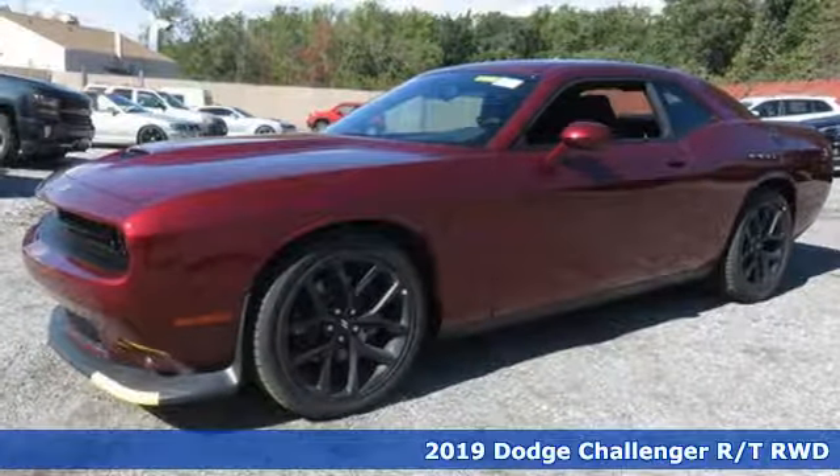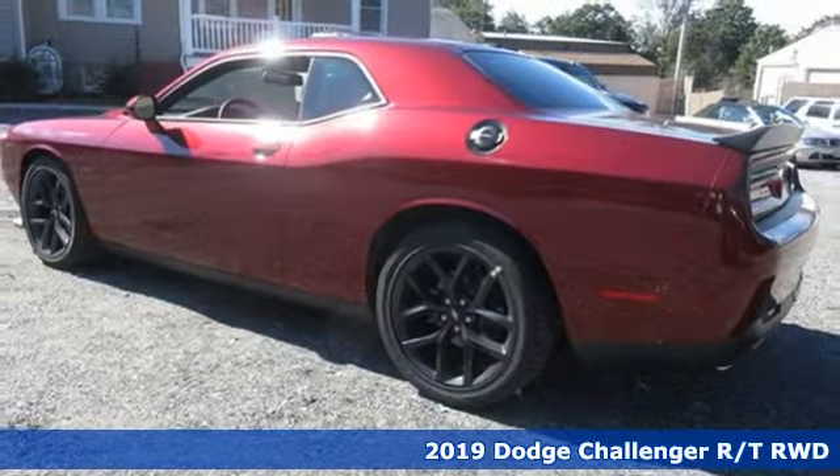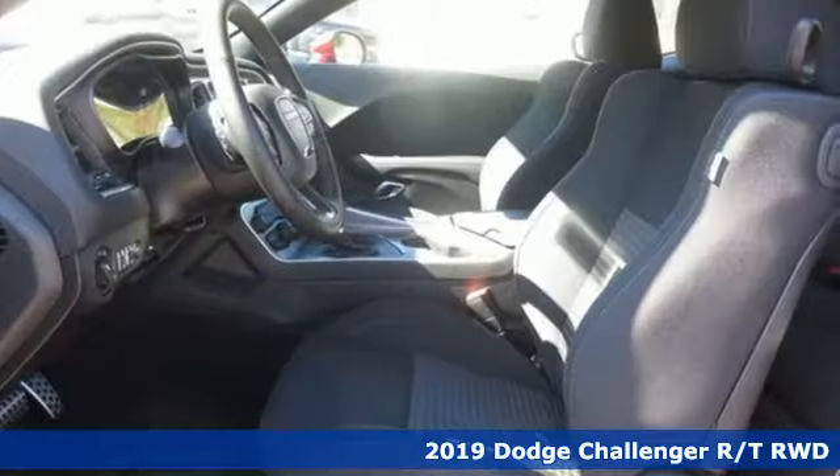It's a new 2019 Dodge Challenger. Power, performance, passion. It's a Dodge. You'll look forward to every drive with features like these.